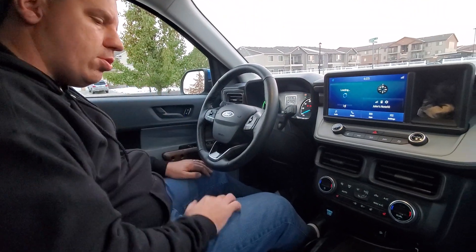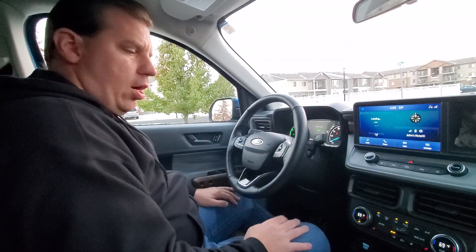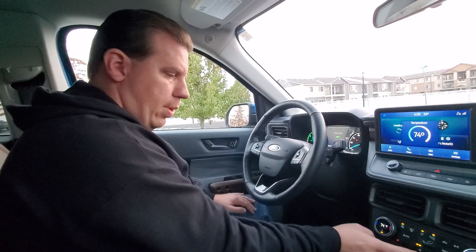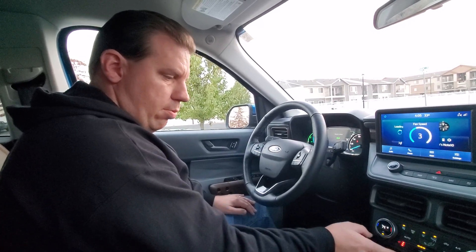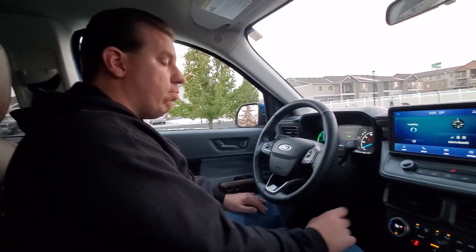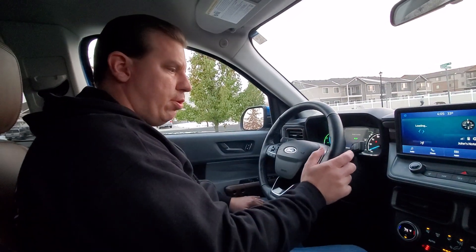One of the things I want to do — let me fire it up here, press the start button. Let me get some heat going. So we got some heat going here, get the heated seat on, get the heated steering wheel on. Right now outside it's about 33 degrees.